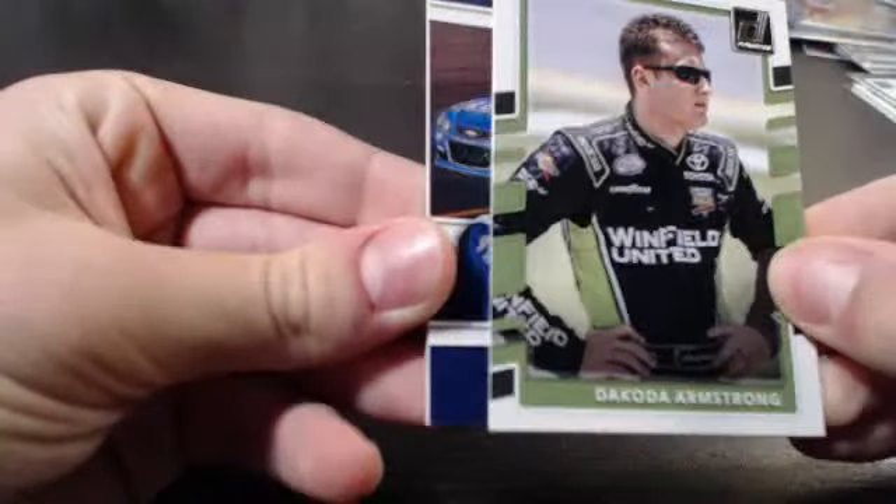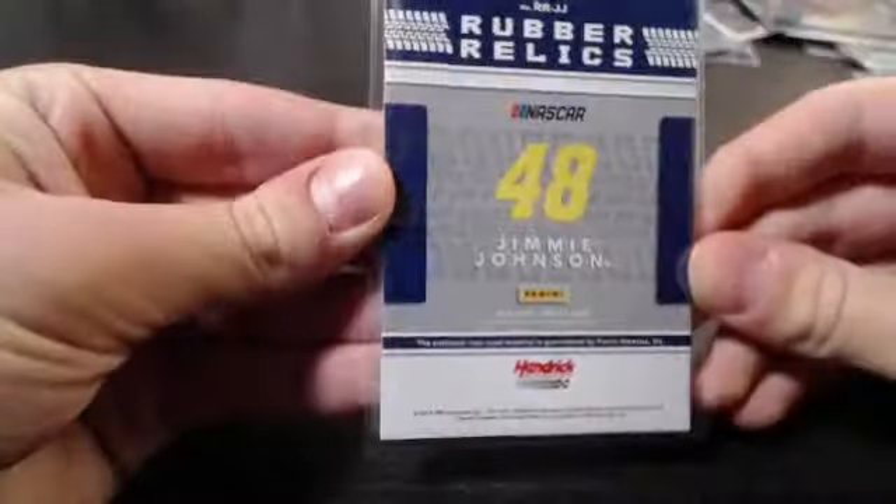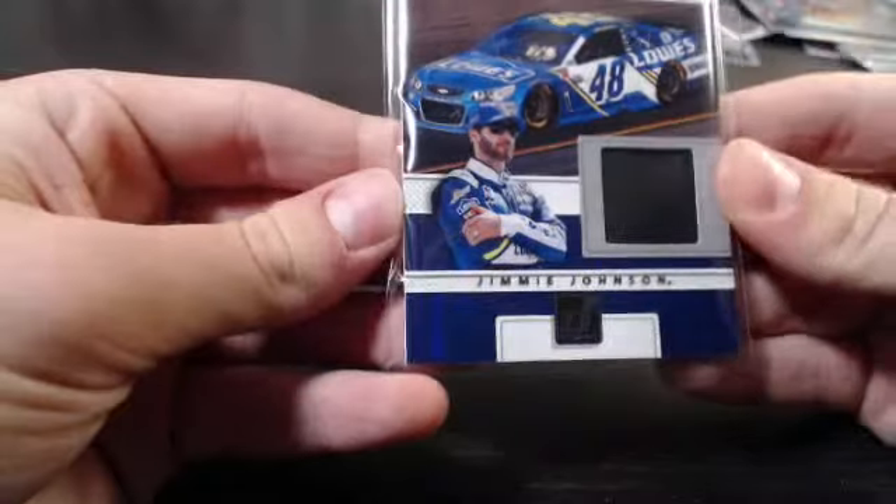Alright — one more card. Behind the Dakota Armstrong we have... a blue Chevrolet with no sponsor — who could it be? Jimmy Johnson tire relic! Jimmy Johnson rubber relic — going out to the JJ spot, the JT combo spot. Robert just ending off the break with Jimmy Johnson, not numbered. Jimmy Johnson tire relic to go along with our Ricky Stenhouse Jr. autograph and Brad Keselowski relic — that's gonna do it for break numero uno! Still got numero dos.